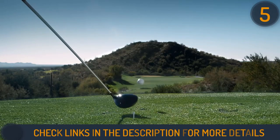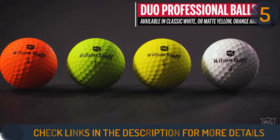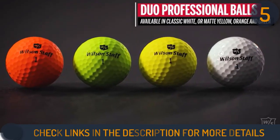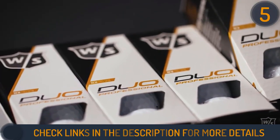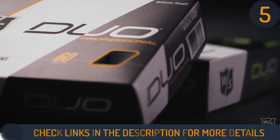The balls are featured with 362 aerodynamic shallow dimples on their covers that help to reduce drag and create more accurate ball flights. Wilson Staff DUO Professional Balls are the 2019 Golf Digest Hot List Gold Award winner.